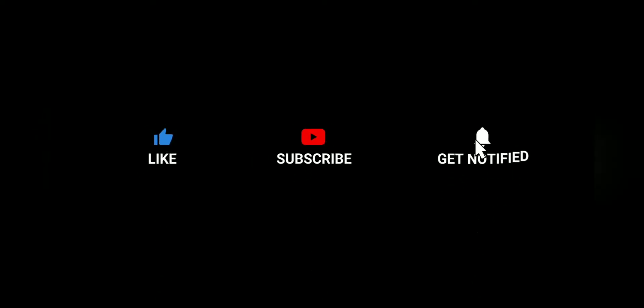Please remember to tell somebody about the channel so they can subscribe. Remember to like, subscribe, and turn on your post notification bell to be notified each time a video is dropped.